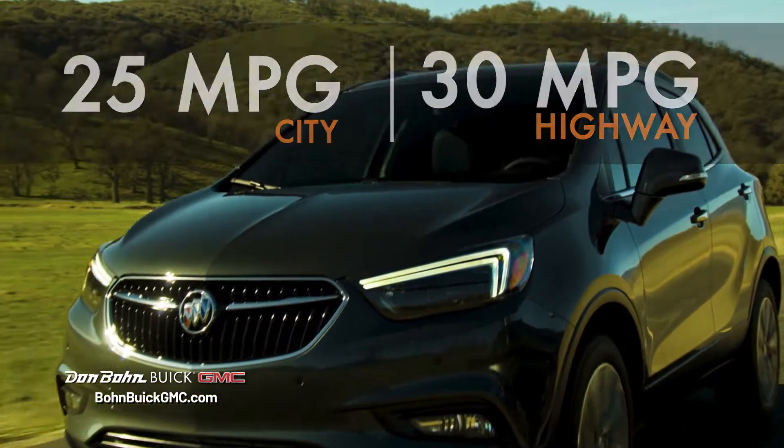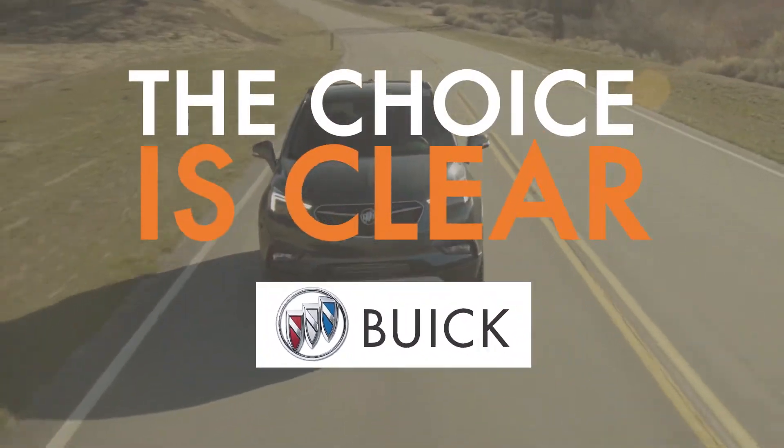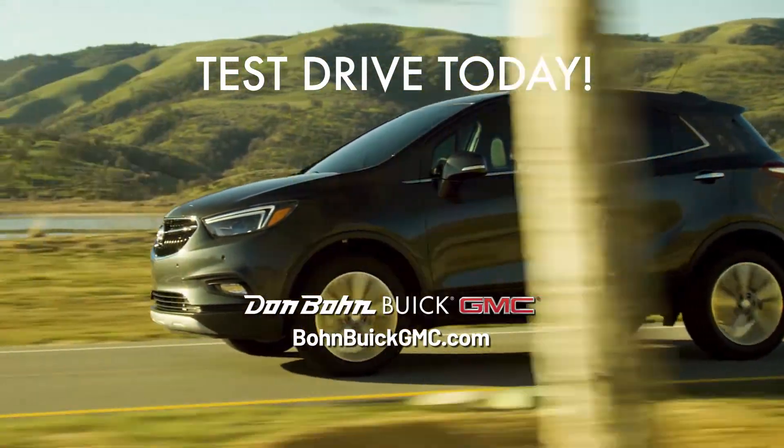And practical, with great fuel economy designed to take you the extra mile with fewer stops. For a quality crossover you can depend on, the choice is clear. Test drive a new 2020 Encore today.